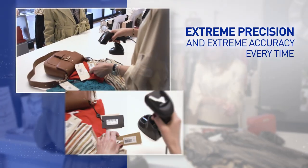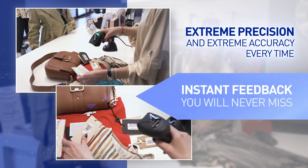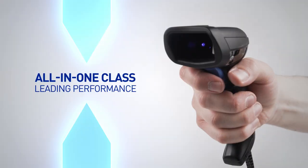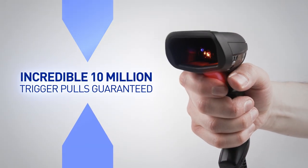Extreme precision and extreme accuracy every time. Instant feedback — you will never miss. All-in-one, class-leading performance and comfort. An incredible 10 million trigger pulls guaranteed.